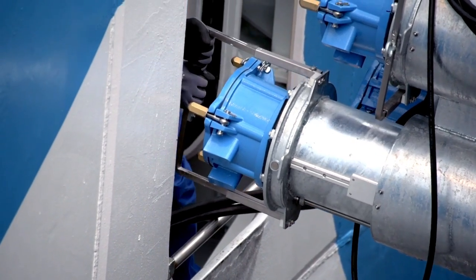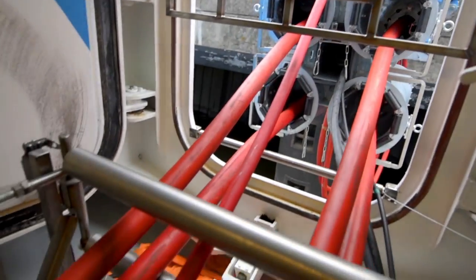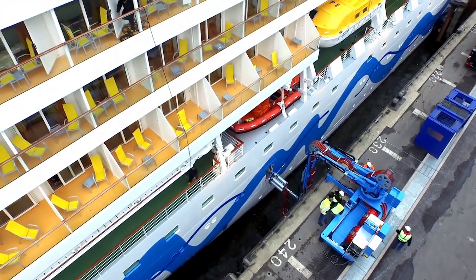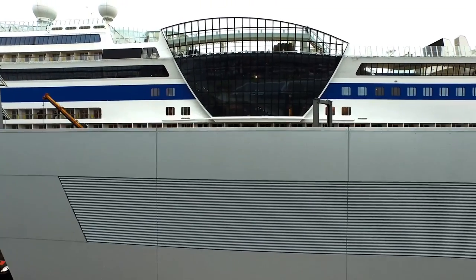The power is running. From this point on, cruise ships will be supplied with extreme amounts of energy. Hamburg's first shore power system begins operation. Hello and a very warm welcome to SmartPod TV.